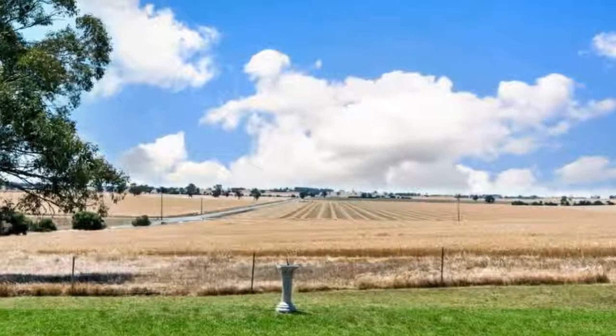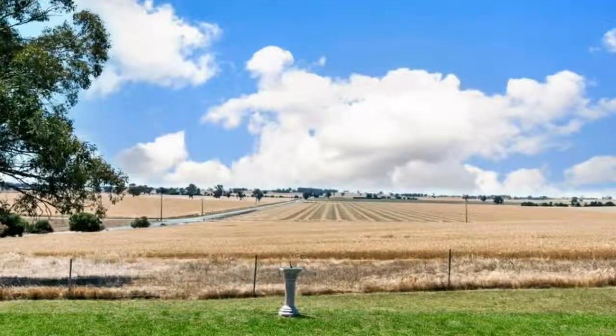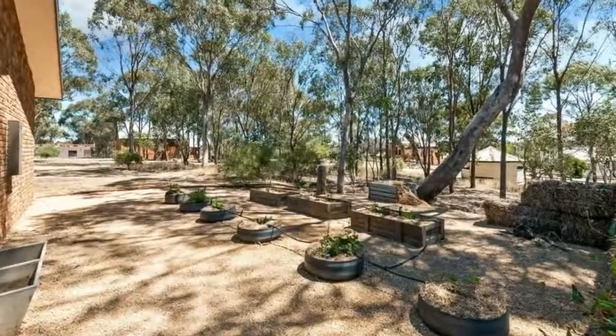In the event you would like to inspect this home, please feel free to call First National Imara Kennedy Real Estate on 5744 1331.